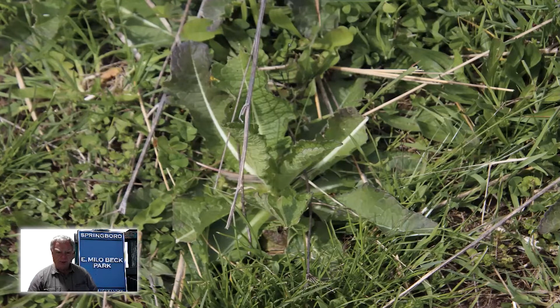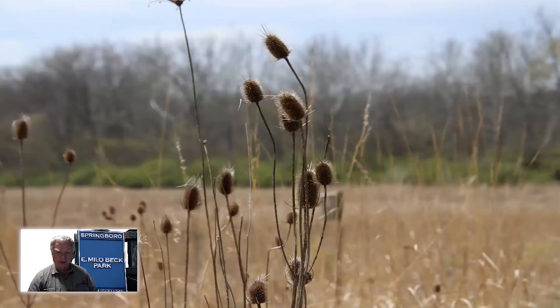Here's another one — this is teasel. This plant is interesting in that it takes two years to grow. The first year, it grows a bunch of low, broad leaves, similar to what you see here. In the second year, up pops the seed head. These are dried seed heads from last year, and then the plant produces seeds and dies. This plant is not native, but it is commonly found in prairies in this area. It was actually one of the first cash crops introduced into Ohio — pioneers who moved into Ohio in the early 1800s raised it and sold these seed heads, which are quite stiff and bristly, for use as a comb for combing out felt.